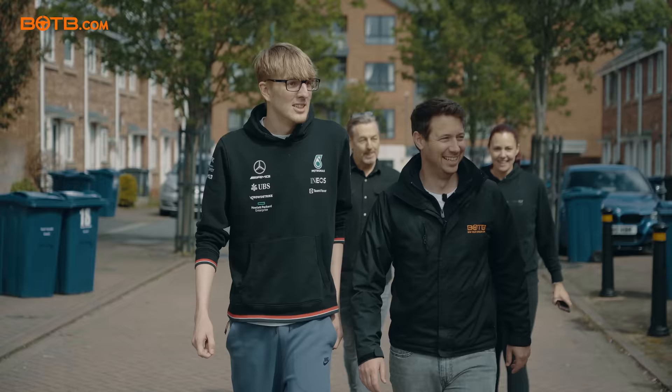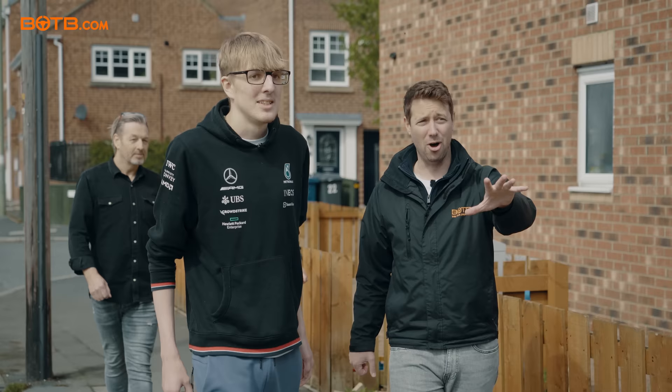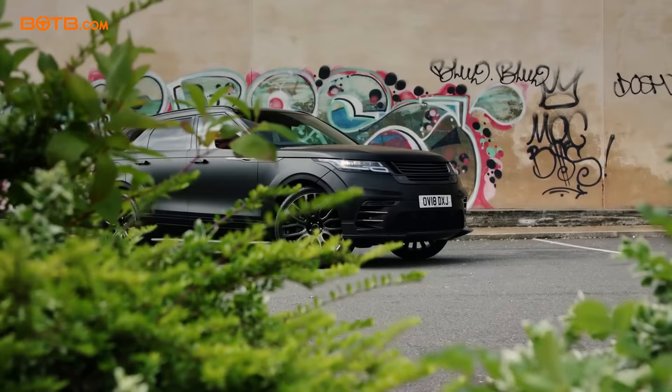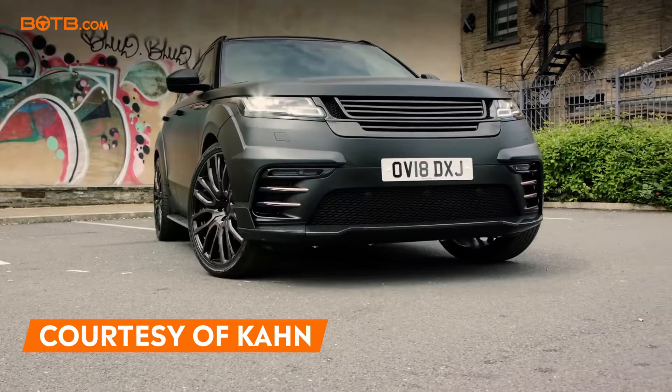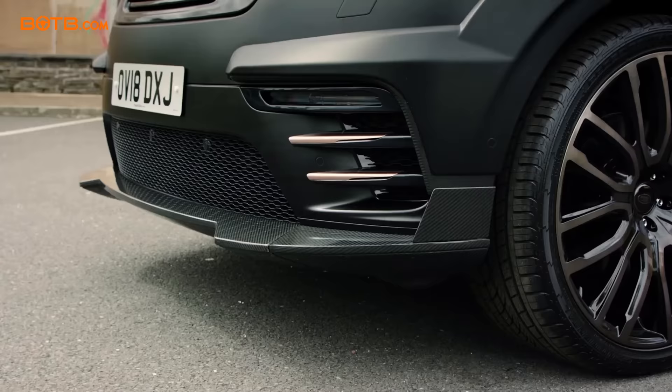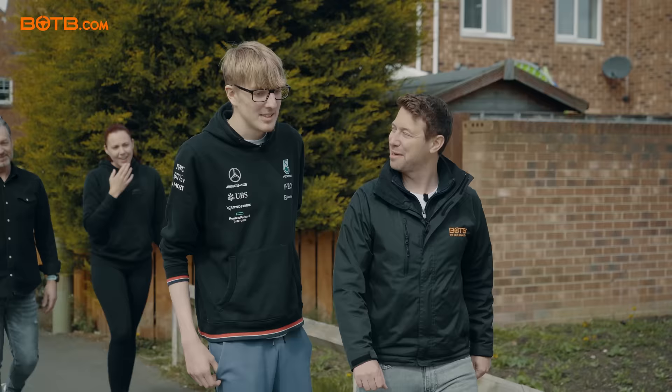Daniel, I'm pleased to say you're this week's winner of the dream car competition. You've just won a brand new Range Rover Velar! The exact model you've won isn't this one — it's even better than this. The one you've won is the £91,000 Kahn modified Range Rover Velar Pace car. Oh my God.